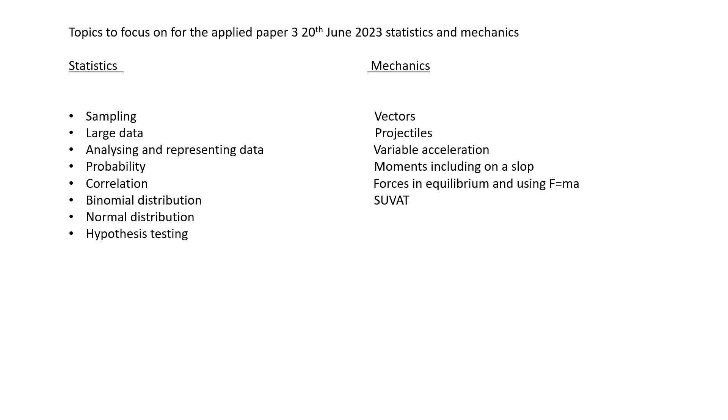In the mechanics section: vectors, projectiles. In the mock set series there were quite a few questions on variable acceleration. There always seems to be a question on moments and the ladder-type questions, so where you've got moments on a slope. Forces in equilibrium and resultant forces using F equals MA, and then practise all your SUVATs — whether you're calculating from the graph or using all those SUVAT equations.